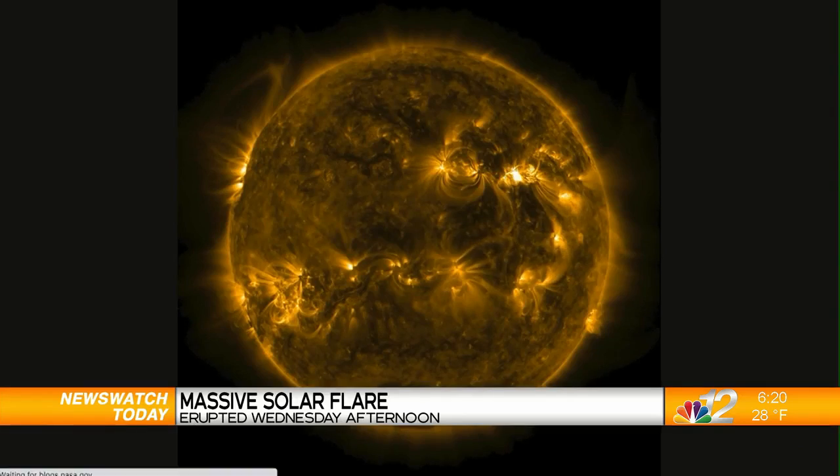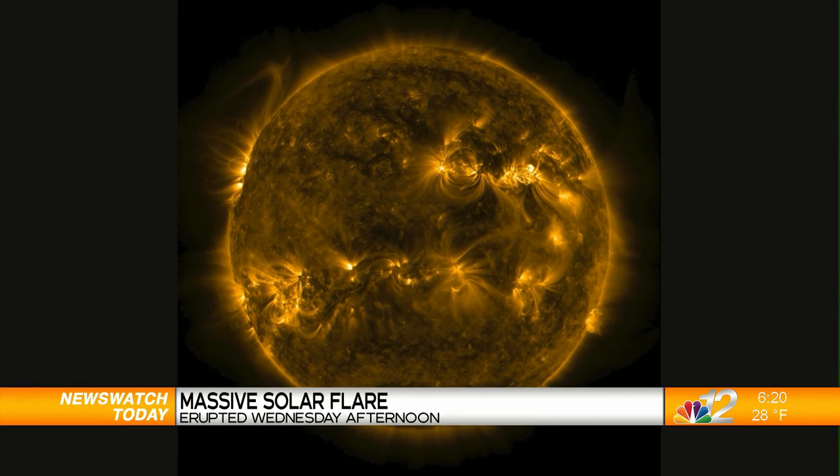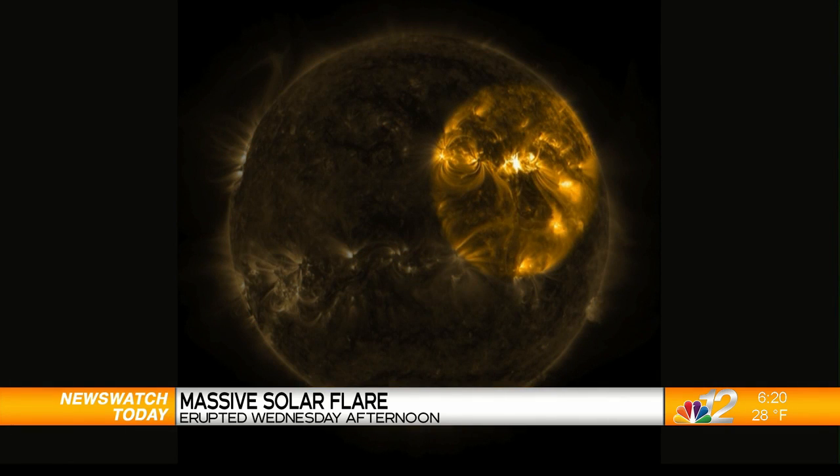Let's keep our space theme going, as NASA reports a massive solar flare erupted from the sun Wednesday afternoon. The burst was powerful enough to cause a short-term radio blackout in some areas, meaning some airplane pilots, boat captains, and ham radio operators may have noticed the disturbance. NASA classifies the event as an X-class flare. More powerful solar flares can pose dangers to satellites, power lines, and even astronauts in space. There's a chance the flare could cause an aurora — a stunning light show in the sky — but no confirmation of that yet.